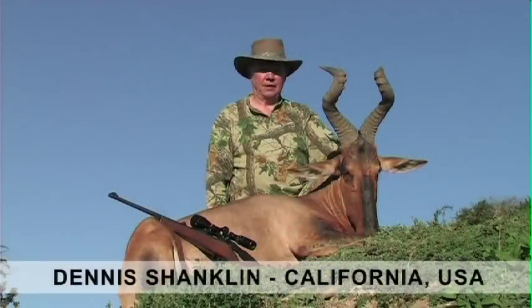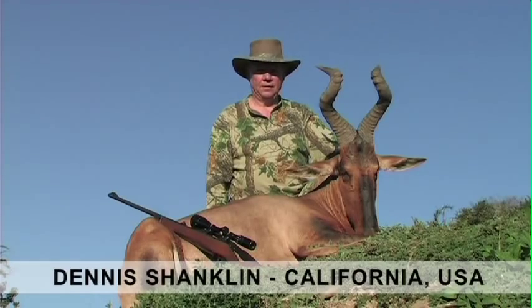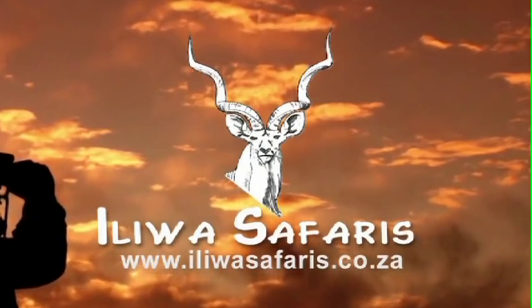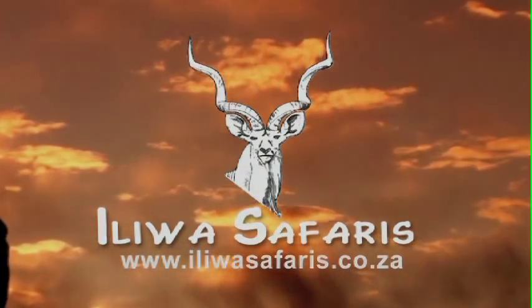We were hunting for the grey ghost this morning, and we had a good stalk. We came upon these red hartebeest and I decided to take this one. It's a great trophy and I'm real happy with it.